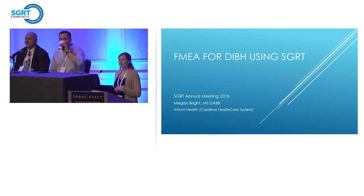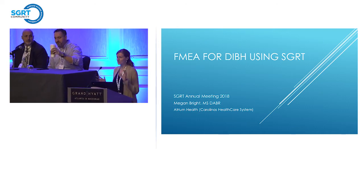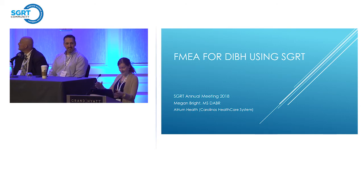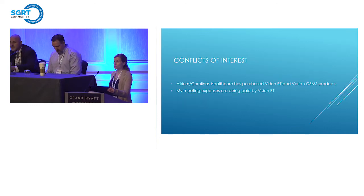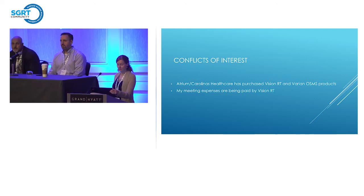I'm Megan Bright. I'm a physicist that's part of Carolina's Healthcare System, which is now Atrium Health. We are one of about nine radiation oncology centers in the North and South Carolina region.